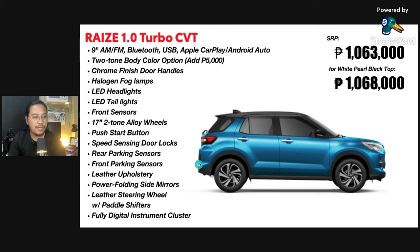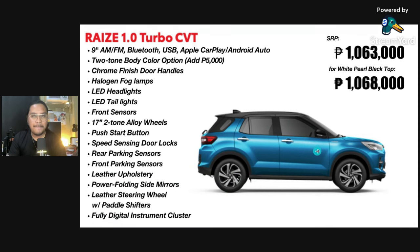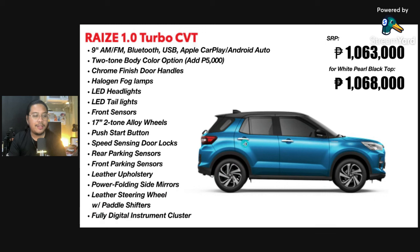And then 17-inch two-tone alloy wheels — very nice. Push start button as well, speed-sensing door locks, rear parking sensors, front sensors, and then leather upholstery. Power folding side mirrors, leather steering wheel with paddle shifters — very impressive. Even the Toyota Vios top of the line doesn't have that. And then a fully digital instrument cluster.